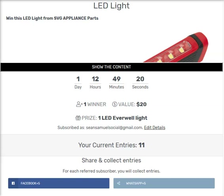This video shows you how to win this LED light from the SVG appliance parts. As we can see, we are on the offer page. The campaign has one day, 12 hours, 49 minutes, and seven seconds remaining. There will only be one winner. The value of the light is $20.